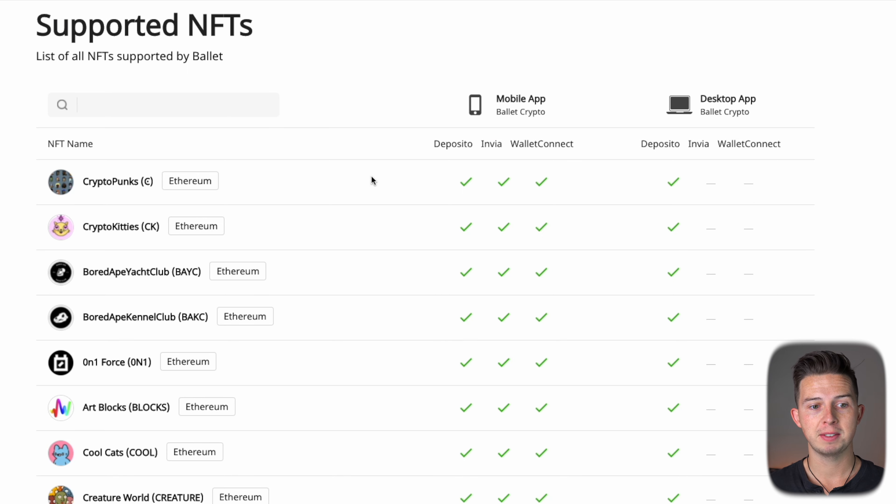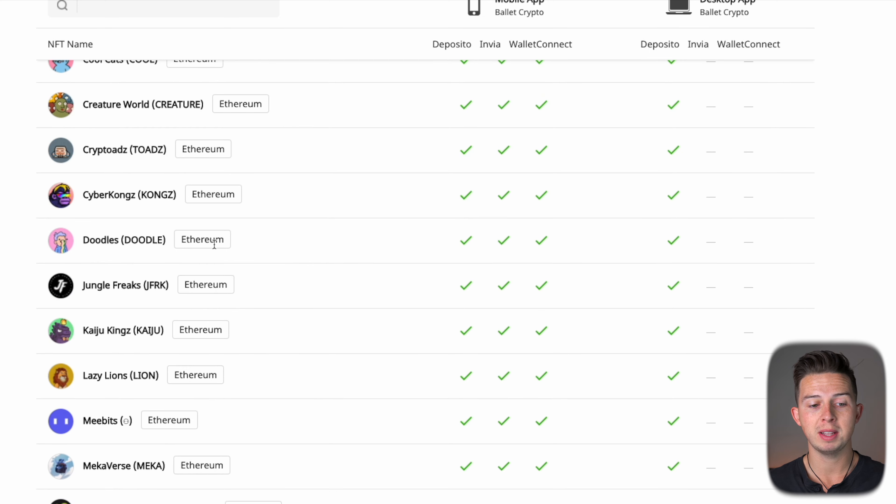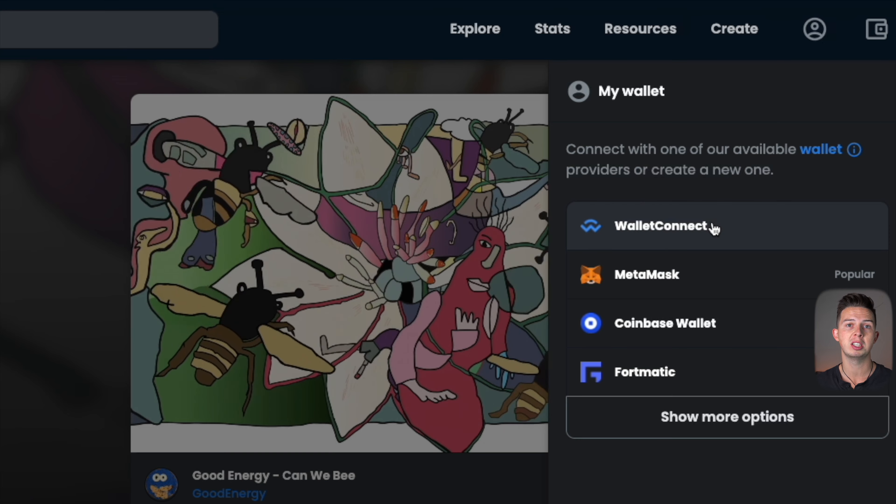Here's the list of supported NFTs. You're going to notice this is a pretty small list — these are the NFTs supported within the mobile app, meaning they'll be displayed within your Ballet app on your phone. Now if you have another Ethereum NFT not shown on this list, you can still store it within your Ballet crypto wallet — it just won't show up in the app, but it will still be within that account and you'll be able to see it on OpenSea or on Etherscan. The Ballet wallet interfaces with OpenSea through the wallet connect option when logging in, so you can sell NFTs right through the Ballet wallet using wallet connect.